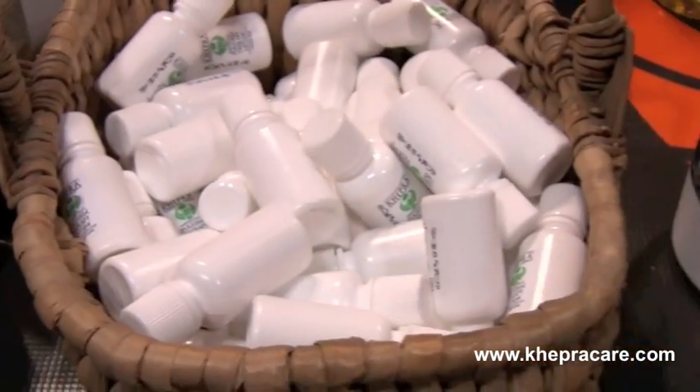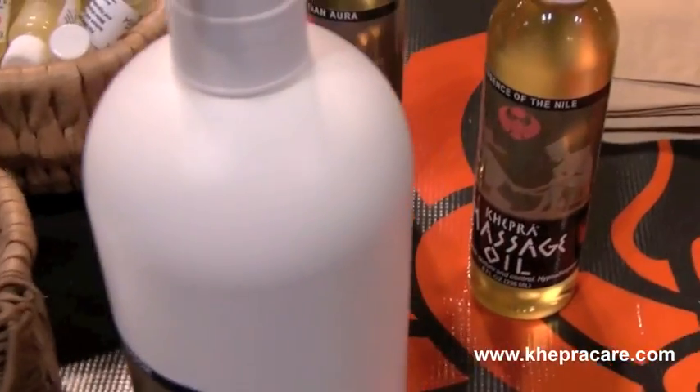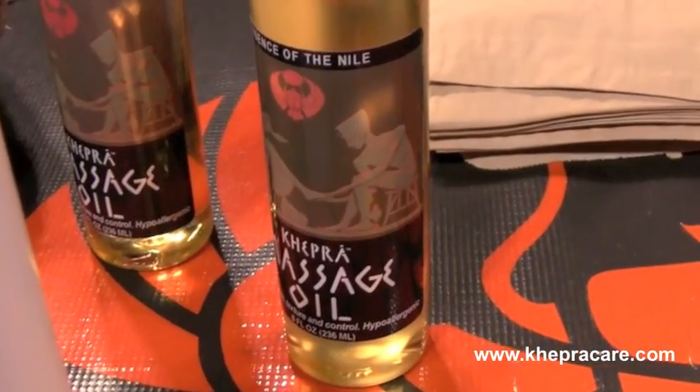Our products are all available in retail sizes of 4 and 8 ounces, as well as professional sizes of 32 ounces, half gallons, and gallons.